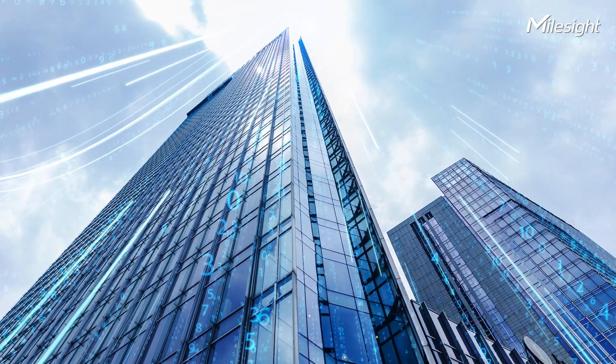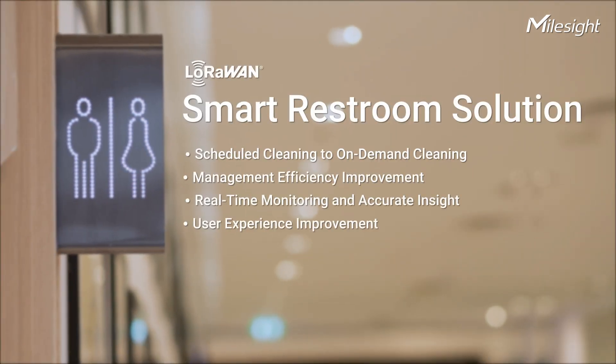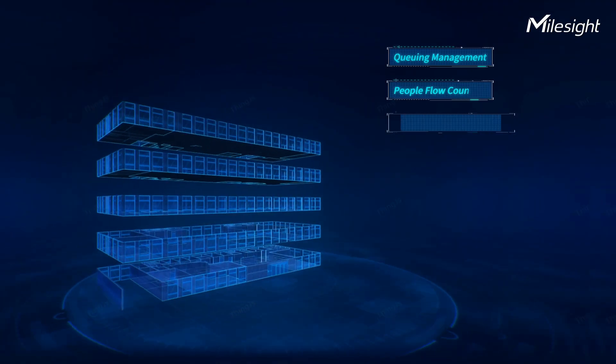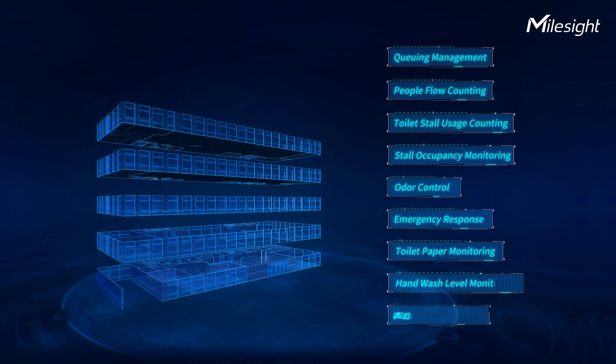Through the Internet of Things, everything changes — even in restrooms. Introducing Myosai Smart Restroom Solution, which helps reshape the restroom. The solution seamlessly integrates advanced sensors and IoT technologies to break the limitations of traditional restrooms across various scenarios.